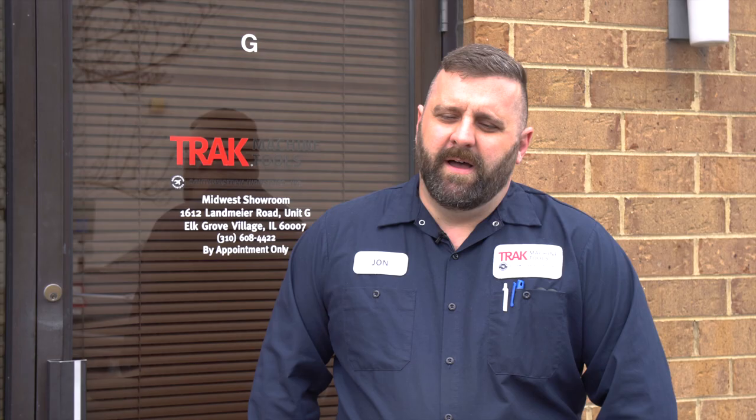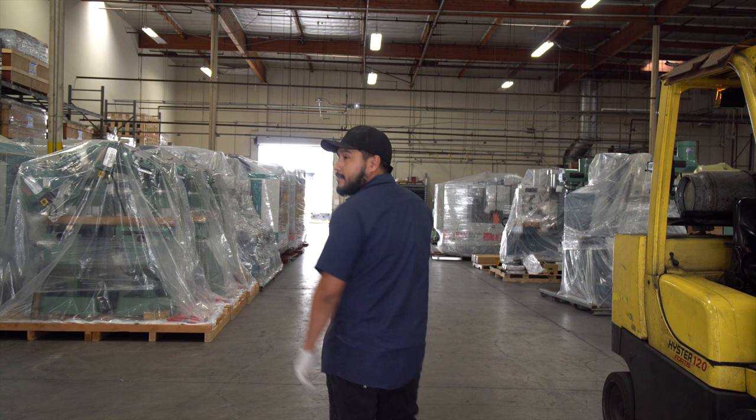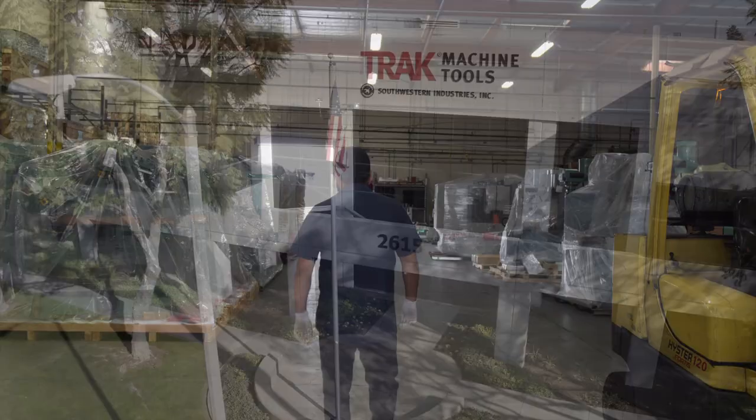We are getting ready to launch very soon. Are you ready? I'm ready. I'm very excited. Fantastic. We're ready. Very, very eager — excited and more than prepared. People learn a lot by betting against me, and they learn even more by betting against TRAC Machine Tools. We're ready. We'll see you next time.